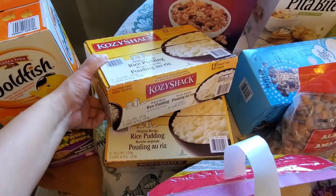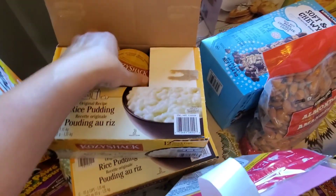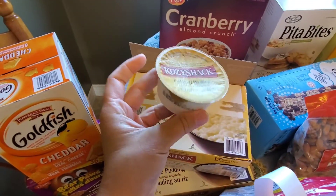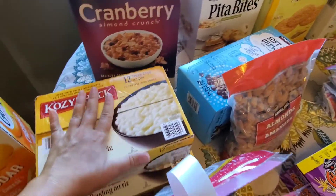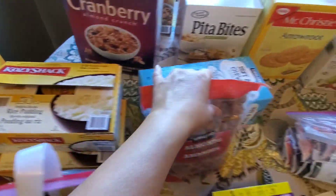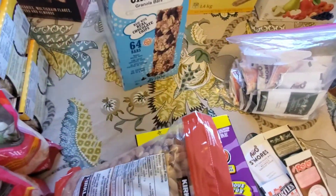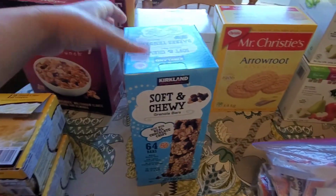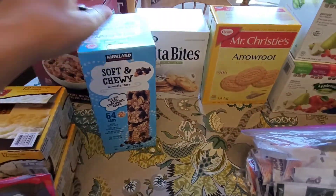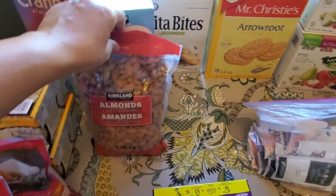Over here we have some Cozy Shack pudding — there are 12 cups in each container and she picked up two of those for me. My husband already took one in his lunch today. They're a good size for snacking or to throw in a lunch bag. And over here we have a big box of granola bars — there are 64 bars in there, great to throw in for a recess snack for the kids.